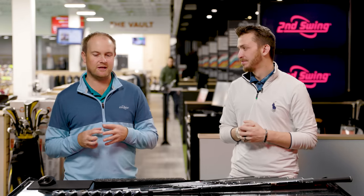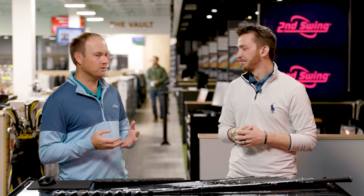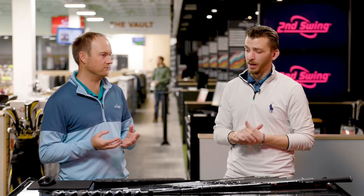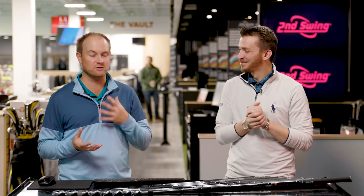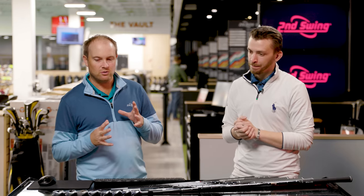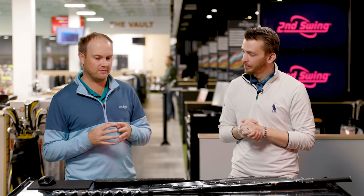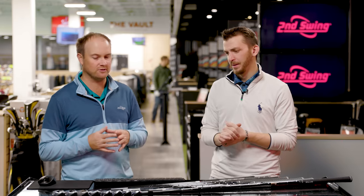We've got three different categories: your players irons, your distance players irons, and your game improvement irons. We've selected what's been performing well not only in fittings but also in sales and volume, and whatever clubs have been coming in and out of the store a lot — selling new and used. So let's get to it. We've selected three different irons and I'm going to rattle them off here and talk about why we selected them before we hit some shots.